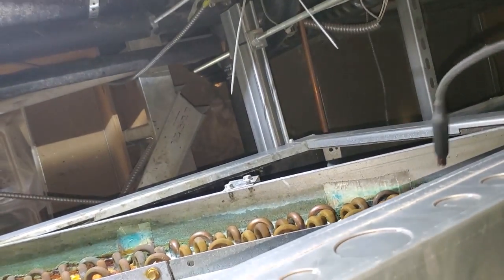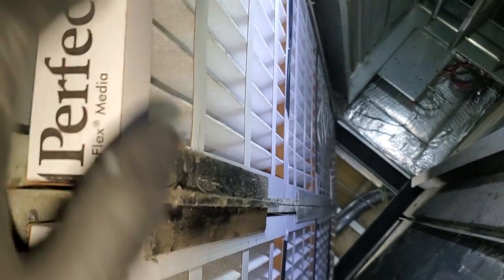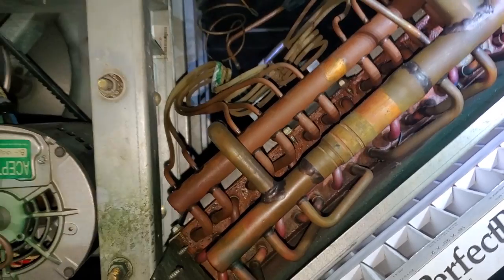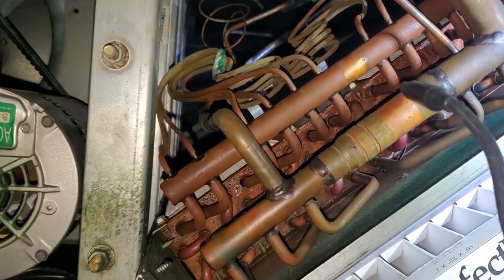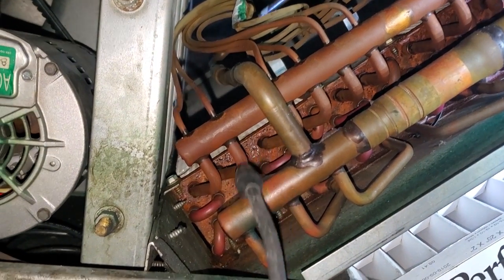These carrier commercial split systems are a nightmare getting the filters to stay in — I ended up having to tape the filters as I went along so they didn't fall out. There are leaks all in here, but the leak detector is kind of useless because they're just everywhere. We're going to have to use bubble solution and just start counting.